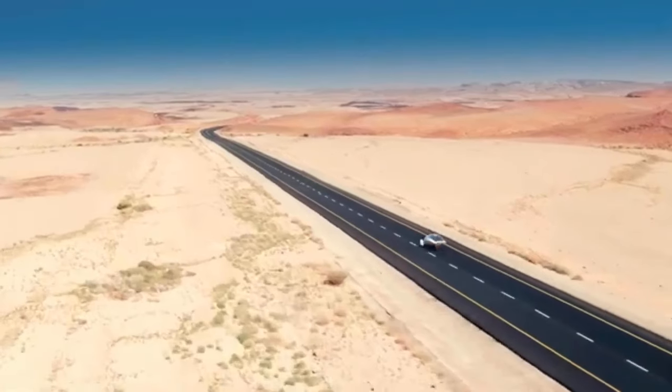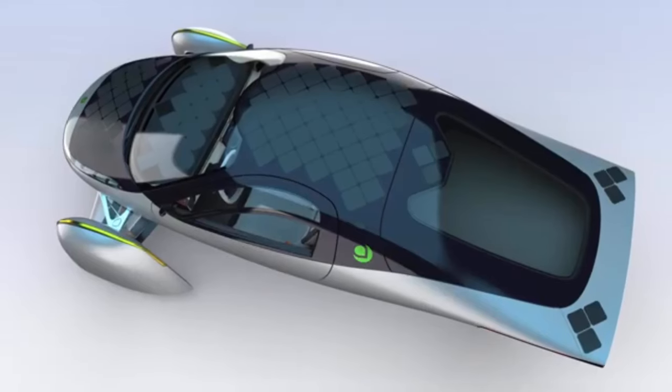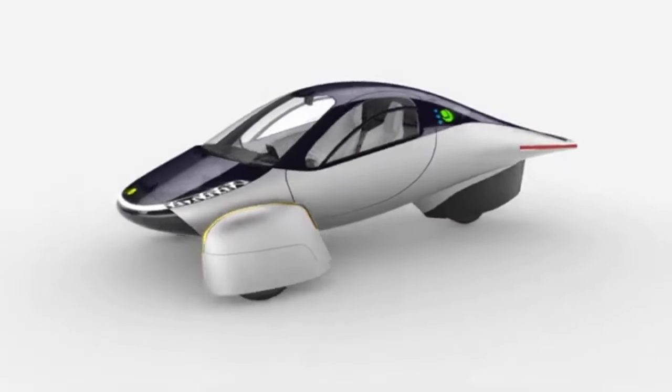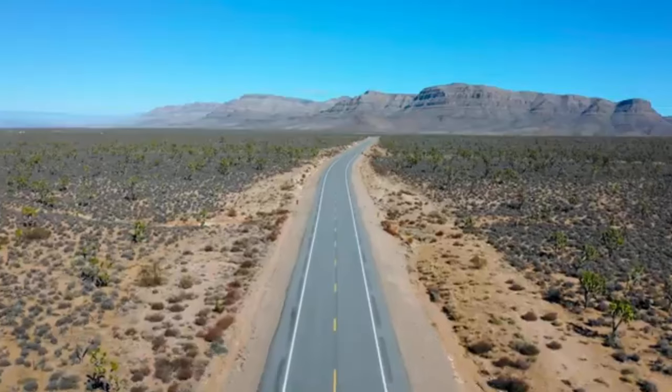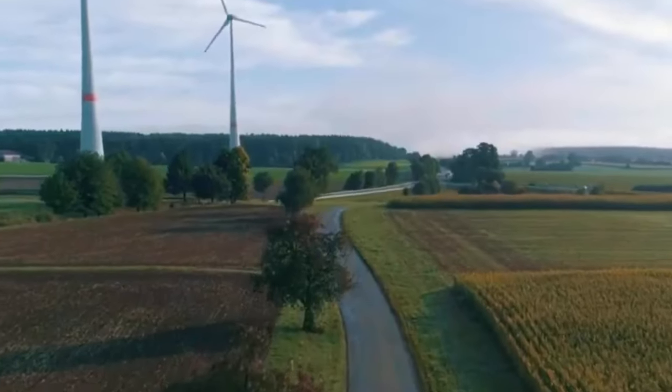Hello! Thank you for joining us as we investigate the solar-powered electric vehicle that Aktera has developed. Aktera is now making progress toward the manufacturing of its first ever solar electric vehicle, which is expected to be completed in the year 2024.